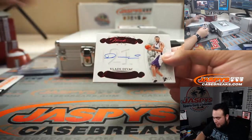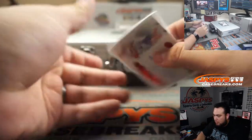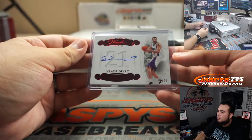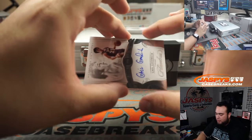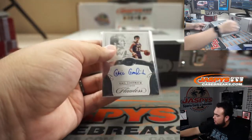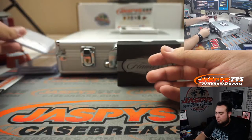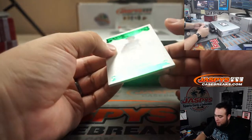That's a Dallas Maverick, and that is Antoine Jameson, nineteen out of twenty-five. We got a Vlade Divac — that's Kings edition, five out of fifteen, Sacramento Kings. We got Gale Goodrich, out of twenty-five, for the Lakers.